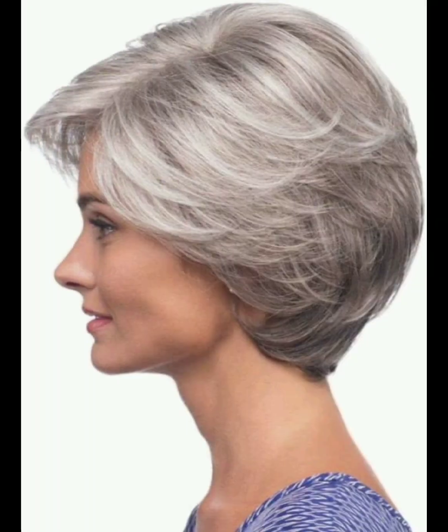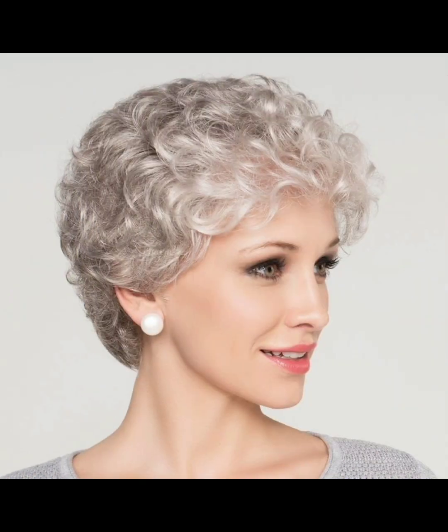Ombre and balayage can enhance the depth of your short hairstyles. These hairstyles are very much in fashion, which you can choose for your hair. Maintenance is the most important part of your hair care routine.